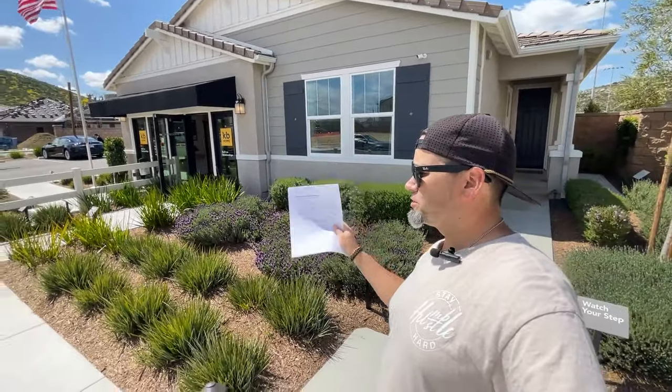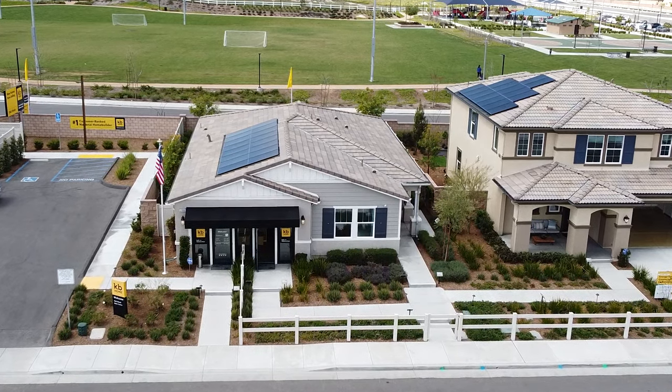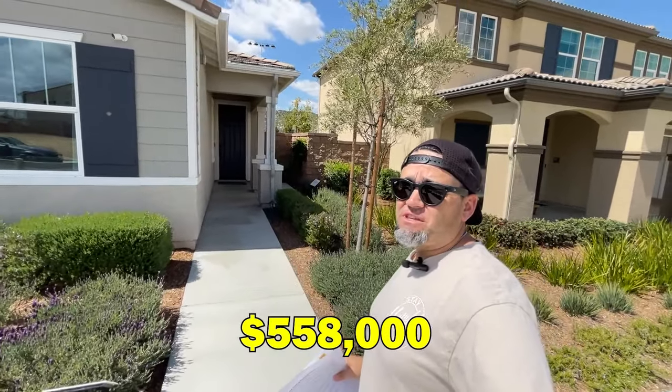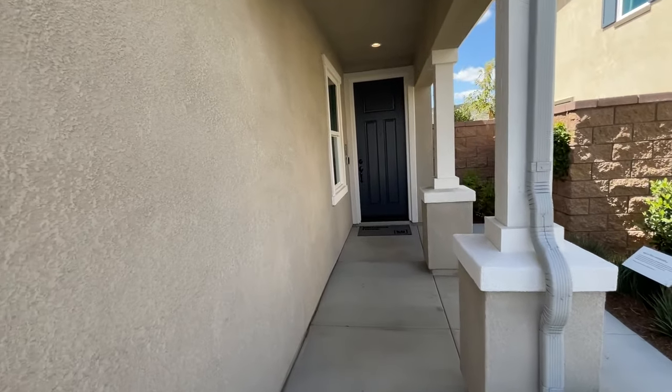The first model home is a single-story floor plan at 1,846 square feet. We're going to have four bedrooms, two baths, a two-car garage, and this one starts at $558,000. Let's walk up — the entrance is a bit different, with the door off to the side, and some pillar columns out front rather than a traditional porch area.